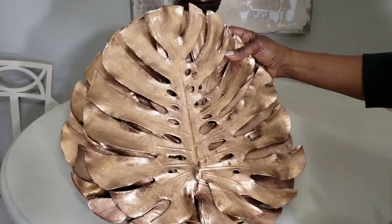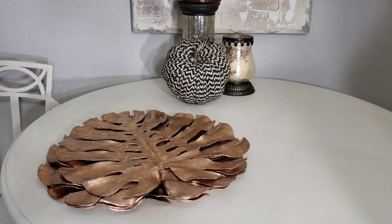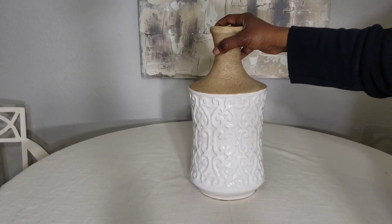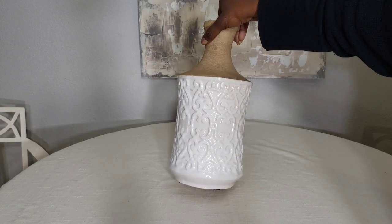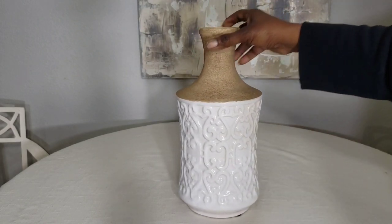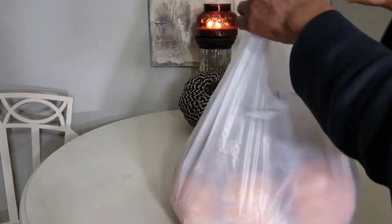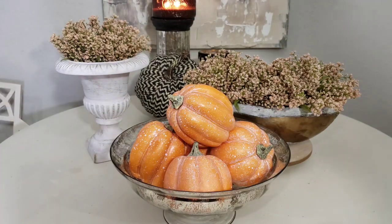The next thing I picked up from Goodwill was a vase. I thought this vase would be very pretty with some of my already existing neutral colored vases. I like to group vases together and I thought this would just add a little texture and a little warmth.